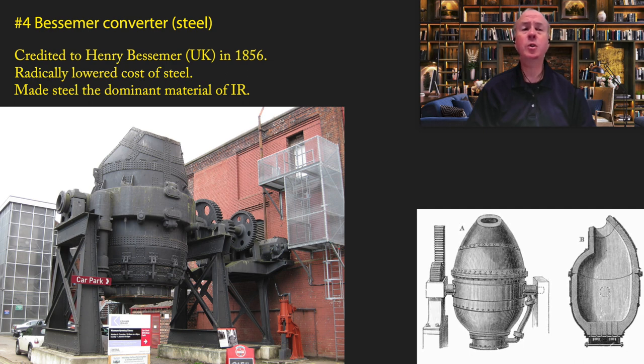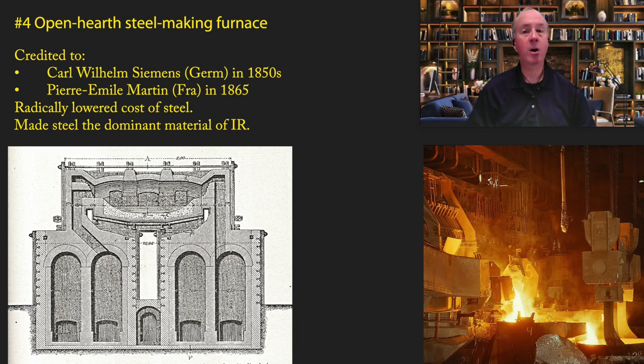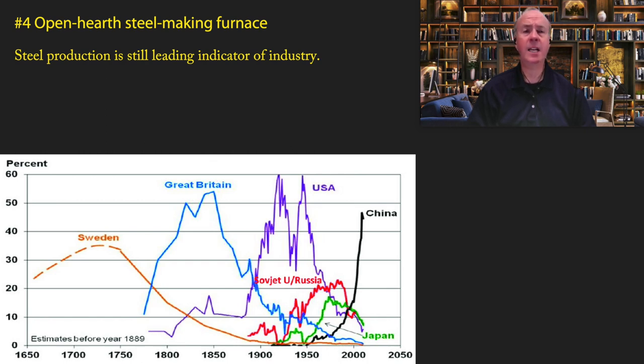Coming in at number four are two related technologies — both related to the production of steel. First was the Bessemer converter, credited to Henry Bessemer in 1856, which radically lowered the cost of steel and made steel the dominant material of the Industrial Revolution. Coming soon after was the open hearth steelmaking furnace, generally credited to Carl Wilhelm Siemens in the 1850s and Pierre-Emile Martin in 1865. These two technologies turned steel from an exotic and expensive material into one competitive with iron — and in most cases superior to it. Even today, steel production is a leading indicator of industrial production.